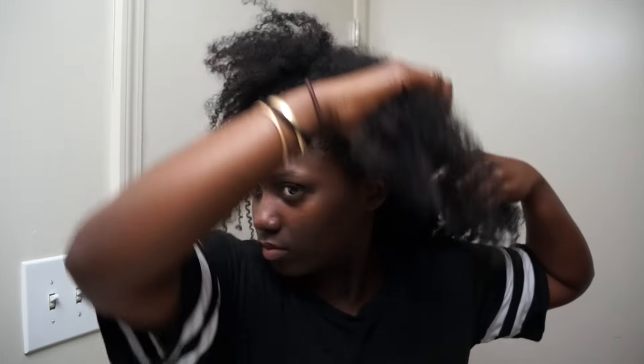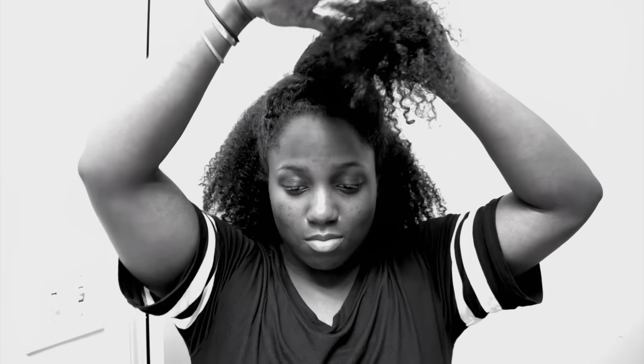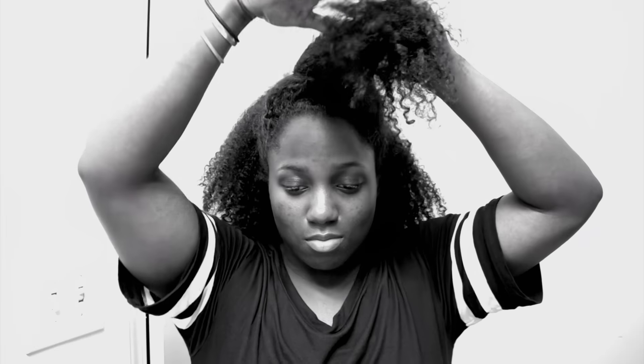I woke up like this — yeah, this is the next morning. This product actually brings out my curl patterns in different areas: the top is more kinky, then it goes down to be more curly at the back. I went to the gym so I just put a scarf around my edges and put my hair up in a pineapple to keep it out of my face. I sweat a lot at the gym, so I'm showing you how my hair looked after my workout.